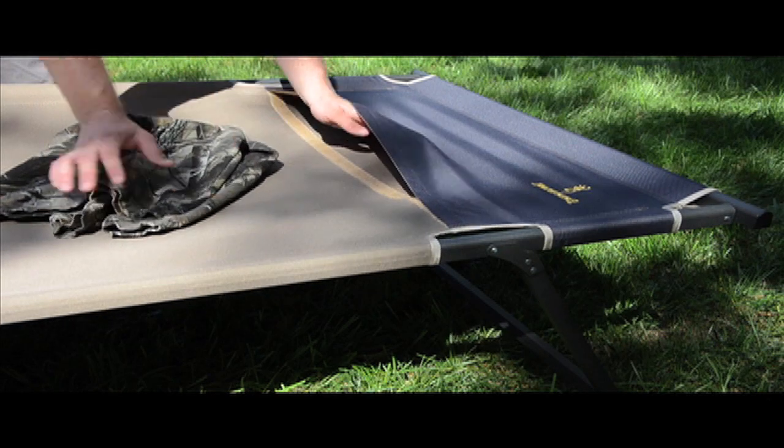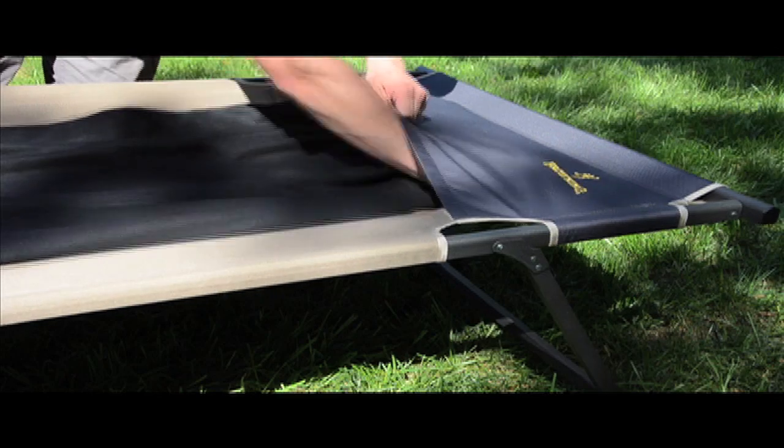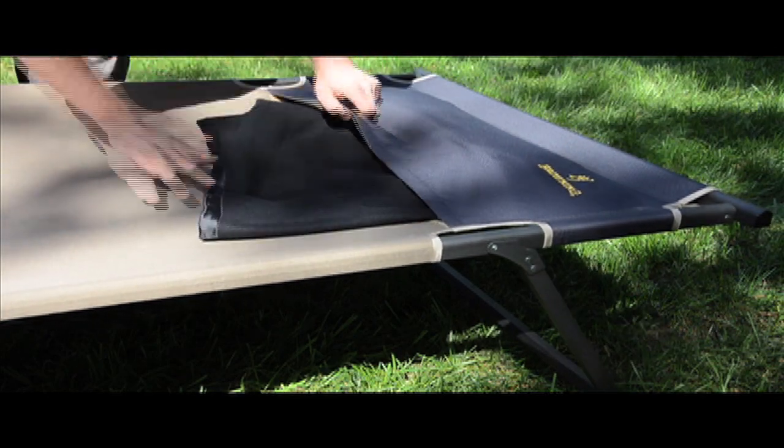Another unique feature of the TitanCot XP is the large pillow section that you can stuff clothes, small blankets, or jackets into to create a pillow, even if you didn't bring one along.